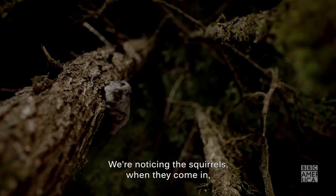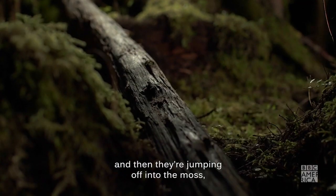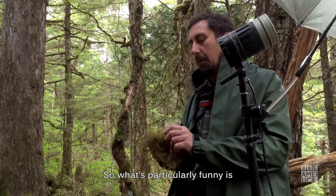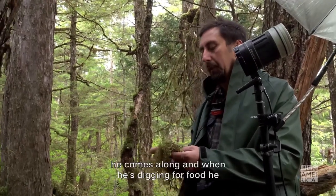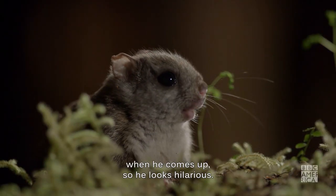We're noticing the squirrels when they come in come down these trees just here, and quite often they're scurrying down this central log and then jumping off into the moss, digging around for truffles, and then running off again. What's particularly funny is sometimes when Norbert comes along and he's digging for food, he sticks his head straight in and it pulls his hair backwards every time when he comes up, so he looks hilarious.